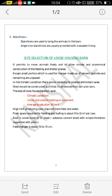High milk producing cows require more feed and water. The covered space required for feeding and loafing is about 9 to 11 square meters per cow in a Loose Housing Barn. The roof is constructed of GI sheet or fibre cement sheet with simple supports on pillars. The feed manger is about 72 to 75 cm in width, and a similar feed manger is provided in Loose Housing Barn for feeding the animals.